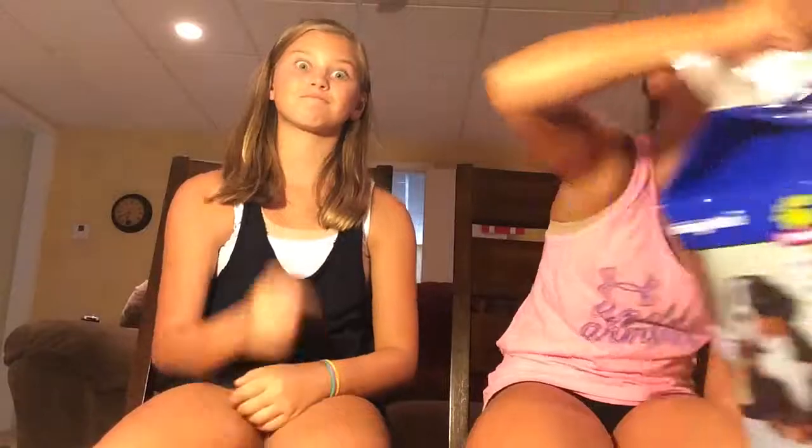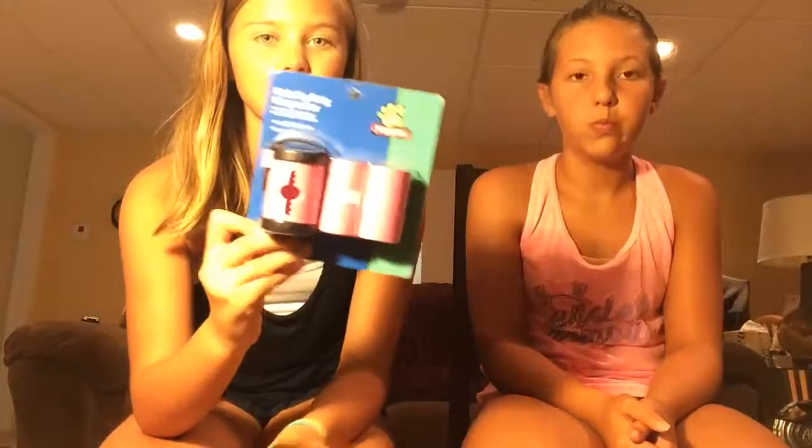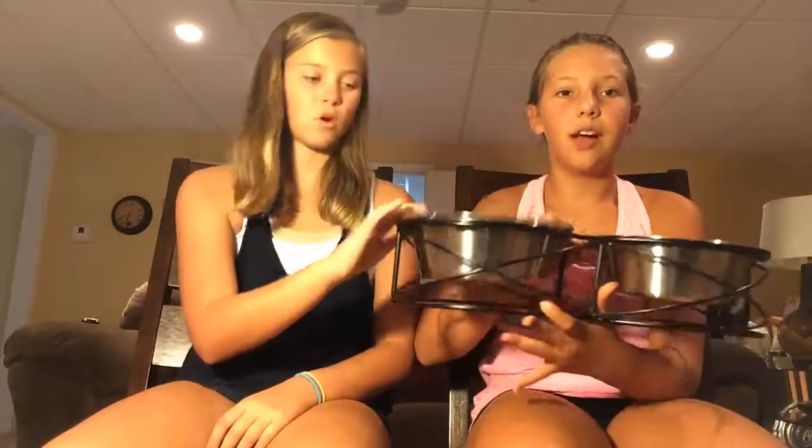Next thing we got is a poop bag dispenser and poop bags with refills, and they're pink. After that, we got bowls — two bowls actually, and they're pretty big. We got these at Walmart.